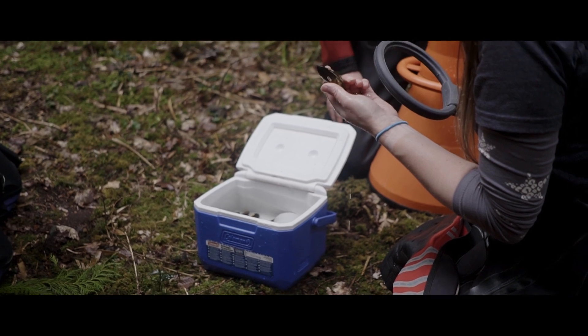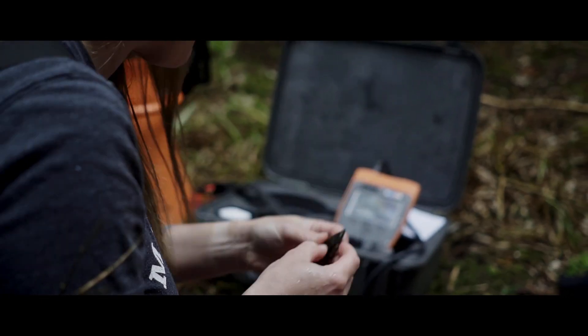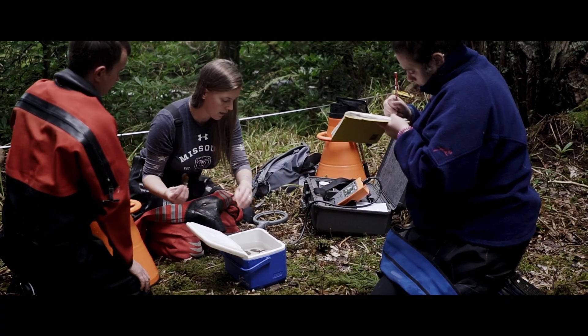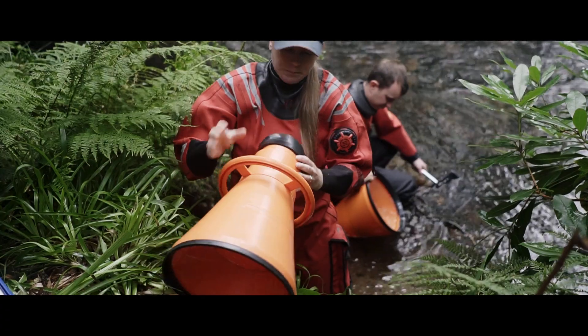We tag the mussels with number tags so we know which individual is which, and then we also tag them with an electronic tag called a PIT tag, which helps us to find them when they're buried in the substrate. This helps us monitor them over several years so that we can see how they're doing in the wild.